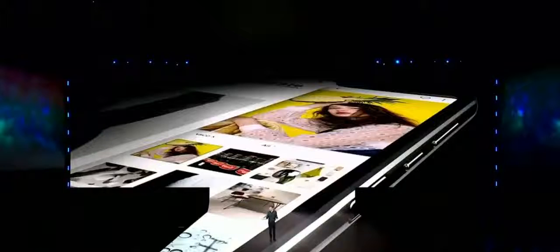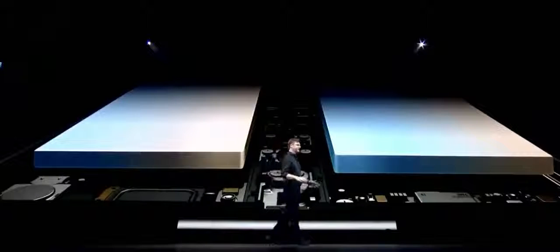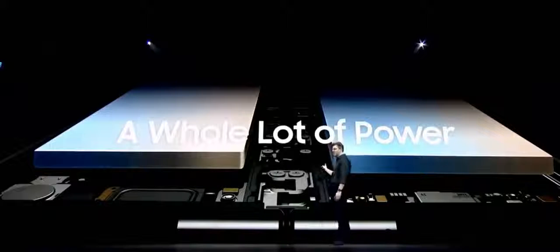You may be asking yourself: how did we build a battery into a phone that folds right down the middle? The answer is we built two of them — one on each side of the device. Our engineers developed special technology to combine energy from both batteries into a single power source. That is a whole lot of power.